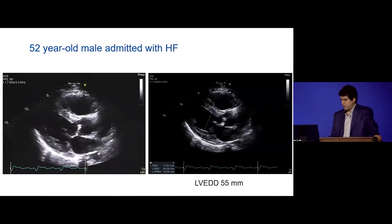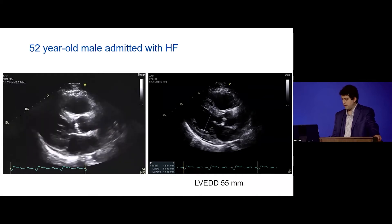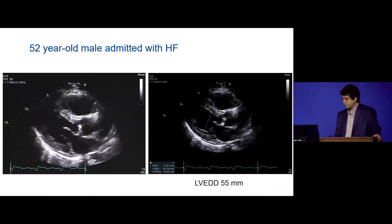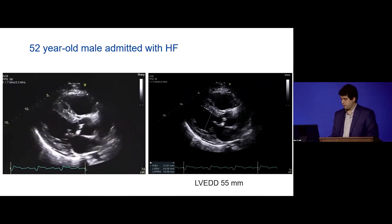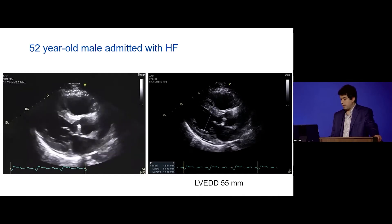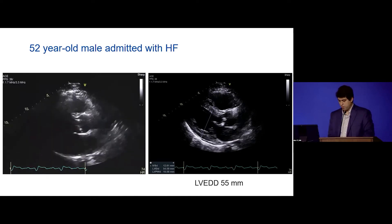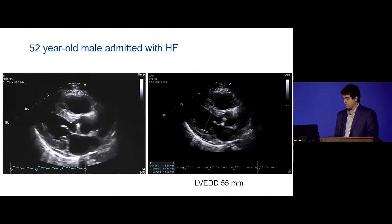The patient came to the Echo lab. On the parasternal long axis view, you can see that the ventricle is dilated and function is reduced. The aortic valve is thickened. Measurements confirmed the ventricle was dilated at 55 millimeters in end-diastole, which for him was mildly dilated. The RV is also dilated with mildly reduced function.